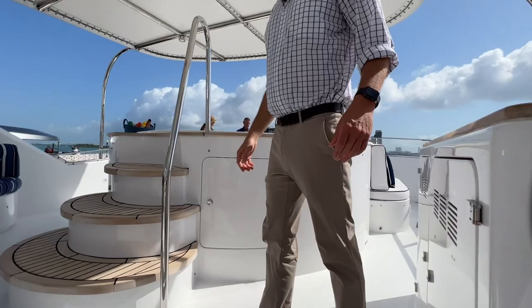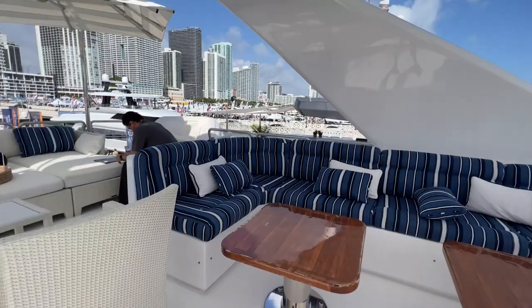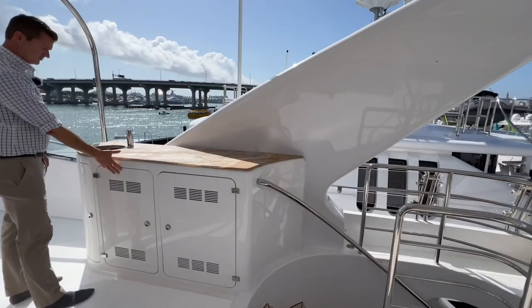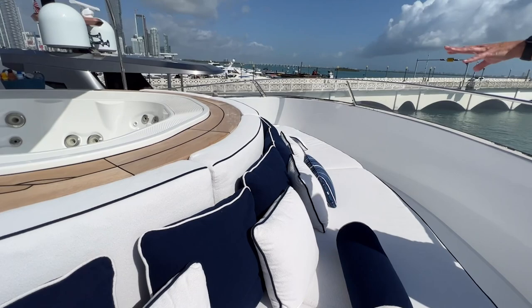So up here on the sun deck, one of the main features is the jetted jacuzzi tub here — really lovely. You get the teak treads to go into that. On the port side, you have some seating area there. In the aft, we have two sunshades as well as five chaise lounge seats. Over on the starboard side here, we've got refrigeration and a wet bar. Then moving forward, you'll note we've got this big forward-facing seating here. Really great — you can lounge and lay out here. And then you've got your teak the whole way around the jacuzzi area.